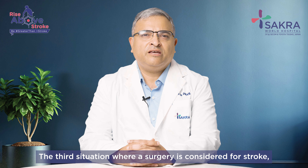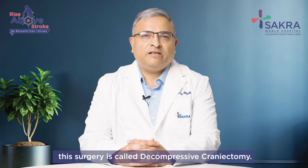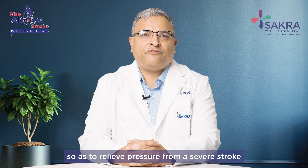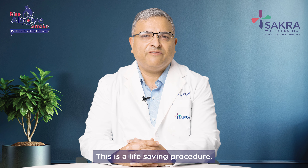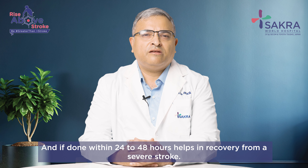The third situation where surgery is considered for stroke involves a procedure called decompressive craniectomy. In this surgery a large piece of the skull is removed so as to relieve pressure from a severe or large-volume stroke which leads to cerebral edema and increased pressure on the brain. This is a life-saving procedure and if done within 24 to 48 hours, helps in recovery from a severe stroke.